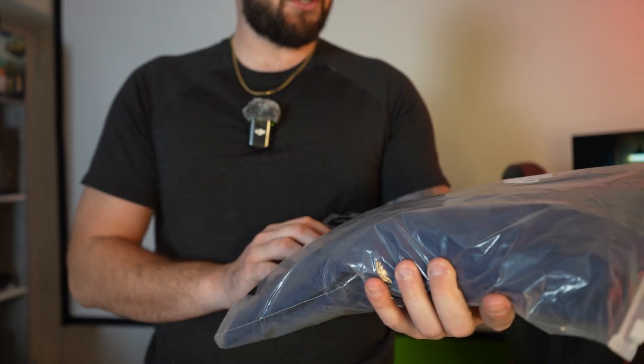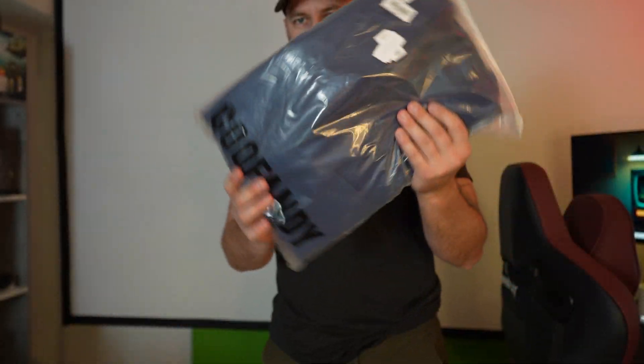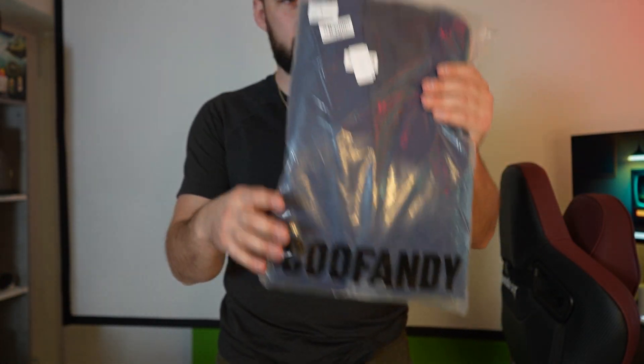Kofandi has started to send me a bunch of different clothes products, so we're going to be trying them out over the next few days. We're starting with this — I actually can't tell from the packaging what it is. They just sent me random men's stuff, so it's a large size. I'm a large guy, let's try it out.